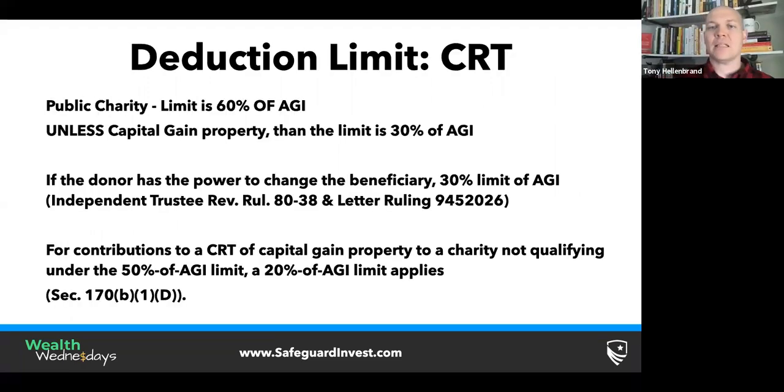Let's talk about the deduction limit on charitable remainder trusts. If it's a public charity — a 501(c)(3) — you can deduct up to 60% of your adjusted gross income. There's an asterisk: unless it's capital gain property. If it's company stock that's appreciated a large amount, you can only deduct a maximum of 30% of your adjusted gross income. For a lot of people this is still a pretty good deal, and if you're doing Roth conversions, taking your AGI higher actually increases the amount of charitable deduction space you have. A bigger conversion can allow bigger charitable deductions because you have more room inside these limits.